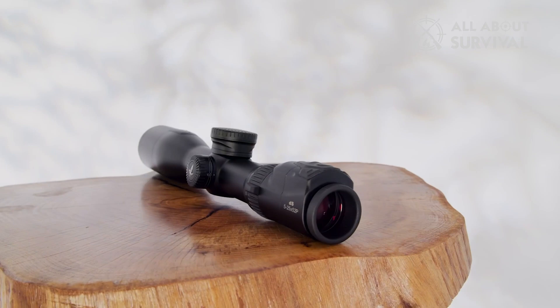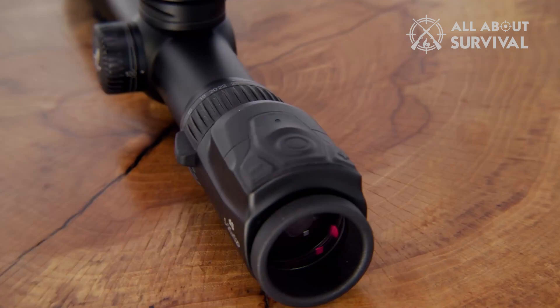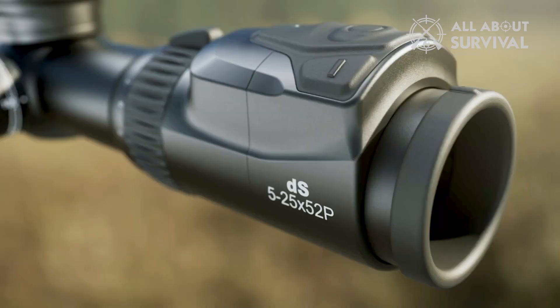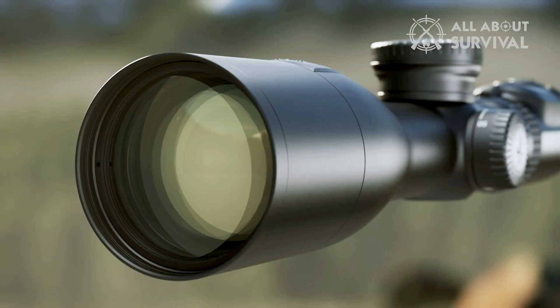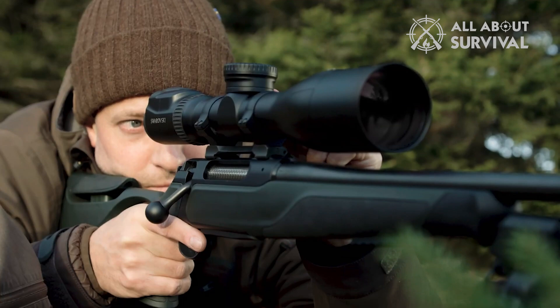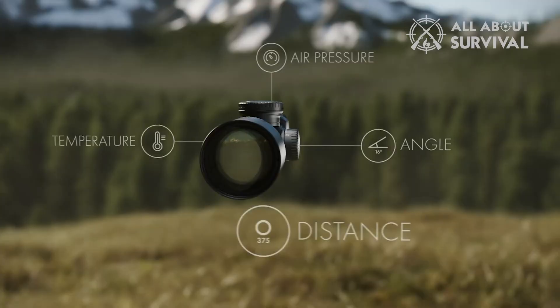That said, given its optical quality, wildly innovative technology, and perfection of performance, it was clearly the best rifle scope in this test — and maybe the best ever made. As such, we had to test it a little differently. Once you zero this rifle scope, you do not need to touch adjustments again, which is why they're hidden under caps on the objective end. Given that the scope does all your trajectory calculations for you and there are no turrets, a box drill was unnecessary.